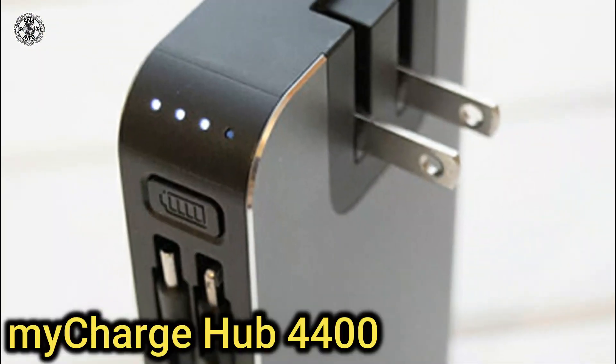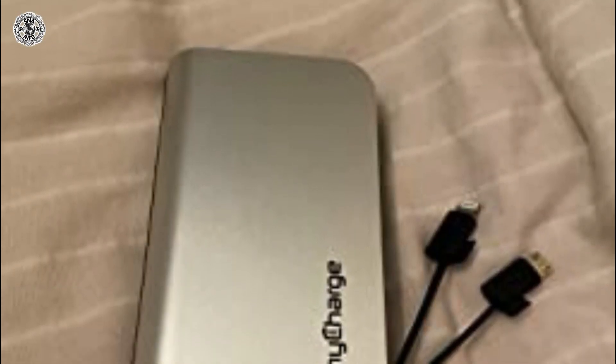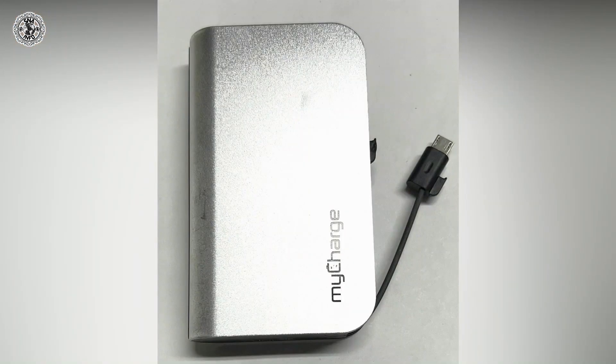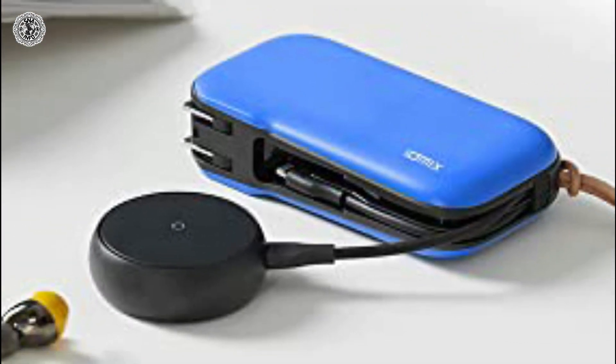Fourth is myCharge Hub 4400. It comes in two variants: one is 4400 mAh and the other is 6700 mAh, so you can charge both Apple and Android devices. It's a little bulky, but it should be able to almost fully charge your smartphone, depending on its size.